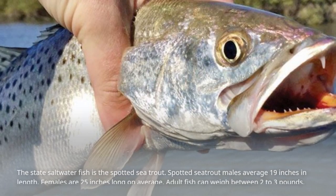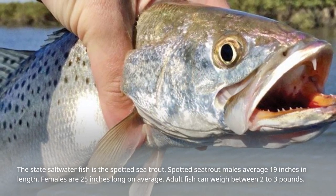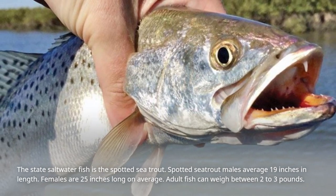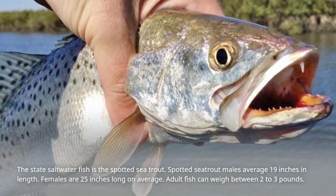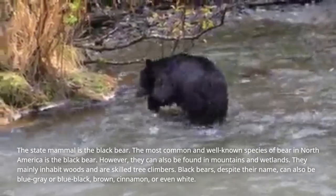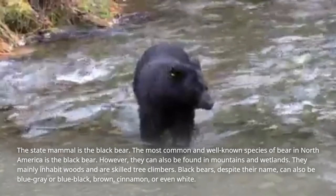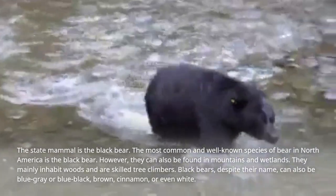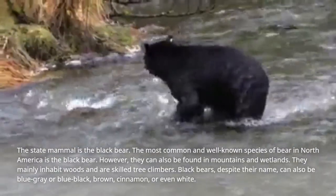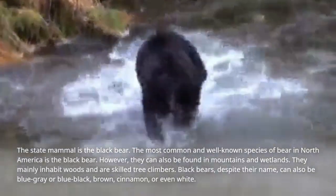The state saltwater fish is the spotted sea trout. Males average 19 inches in length, females average 25 inches, and adult fish can weigh between 2 to 3 pounds. The state mammal is the black bear, the most common and well-known species of bear in North America. They mainly inhabit woods and are skilled tree climbers, but can also be found in mountains and wetlands. Despite their name, black bears can also be blue-gray, blue-black, brown, cinnamon, or even white.